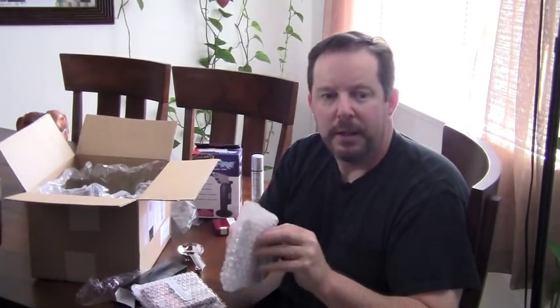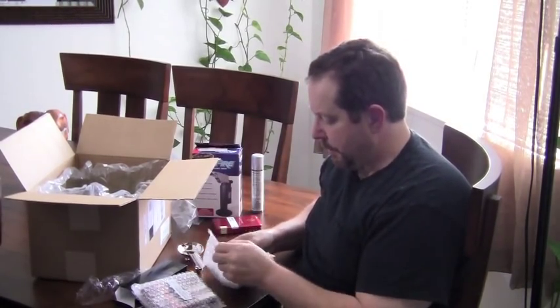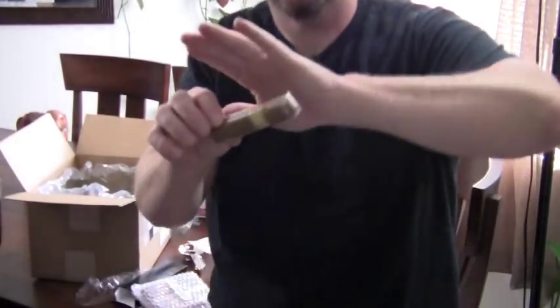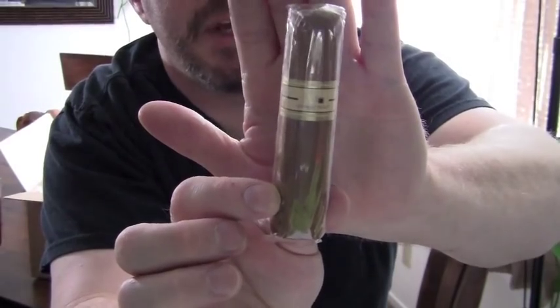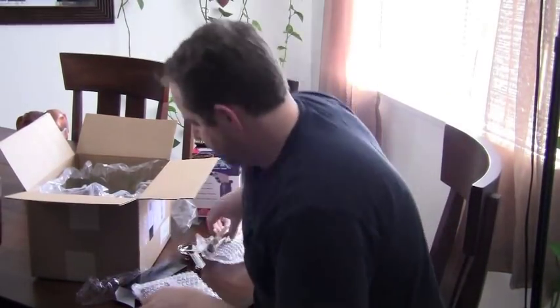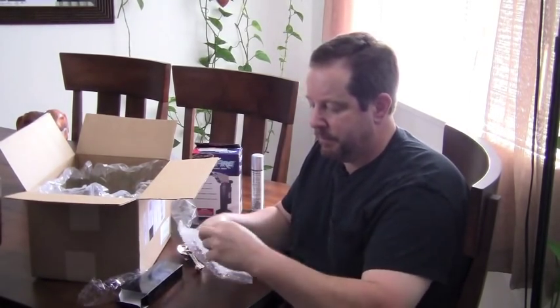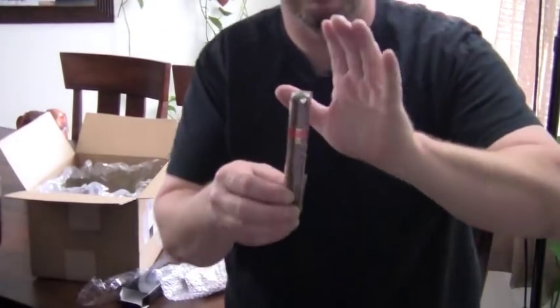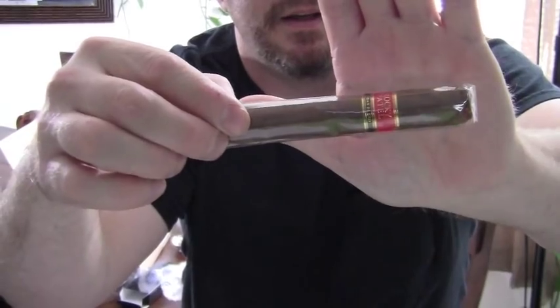And then it came wrapped really good. Got the Nub Connecticut 460, wrapped real nice as usual. Great cigar — number 60 — should be delicious. Here's another one I was looking forward to: this one is Rocky Patel. This one was just a limited line that came out and this is their Cuban blend. Should be good.